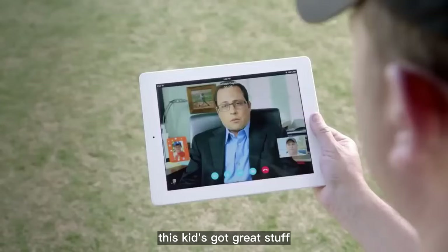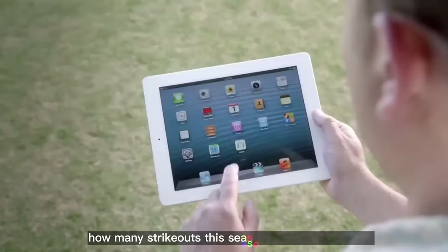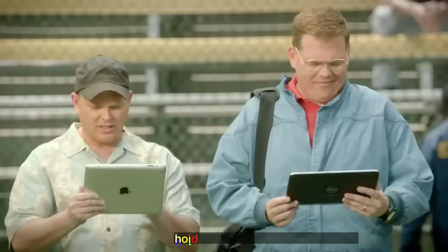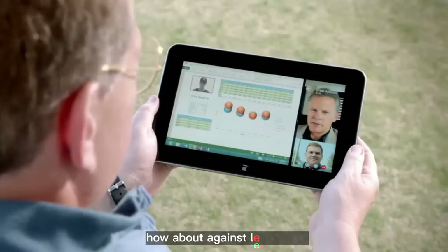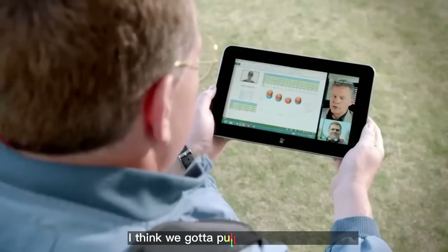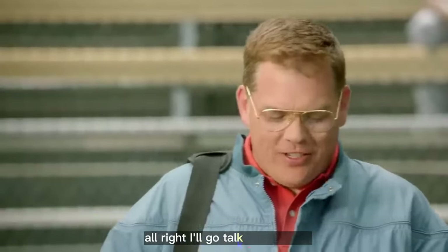This kid's got great stuff. How many strikeouts this season? I gotta switch apps. Hold on. What's this kid's ERA? 173. How about against lefties? 288. What's going on? I can hear you, but the video stopped. I just have to switch back. I think we gotta pull the trigger on this kid. I'll go talk to his agent. How are we looking? I think he's in talks with another team.